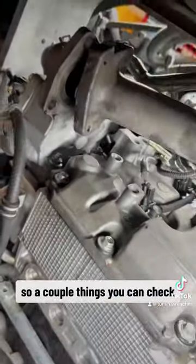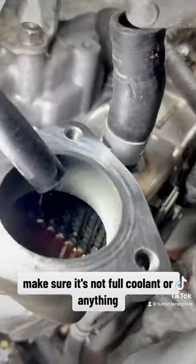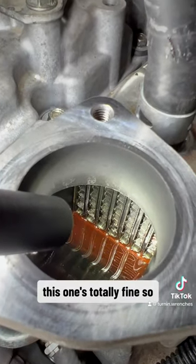A couple things you can check: the EGR cooler — make sure it's not full of coolant or anything. And as you can see, this was totally fine.